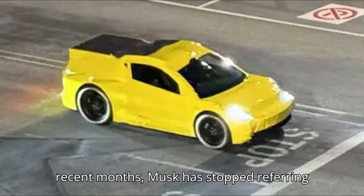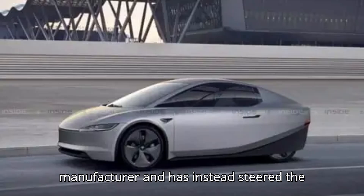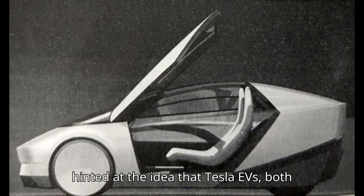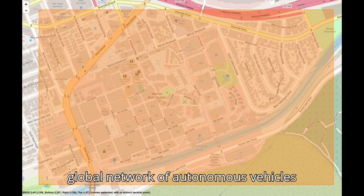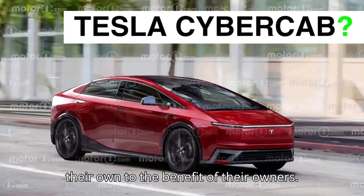In recent months, Musk has stopped referring to Tesla as being an all-electric vehicle manufacturer and has instead steered the conversation toward artificial intelligence and robotics. He has long hinted at the idea that Tesla EVs, both old and new, could soon be part of a global network of autonomous vehicles that would drive people on their own, to the benefit of their owners.